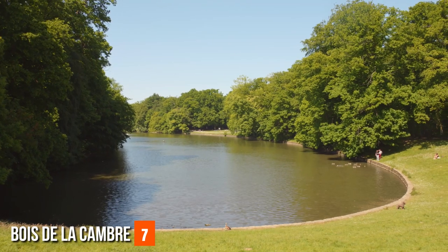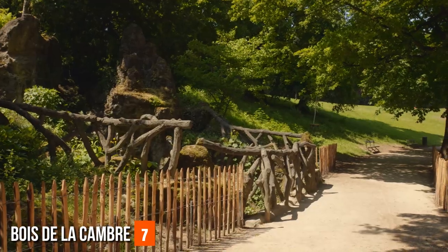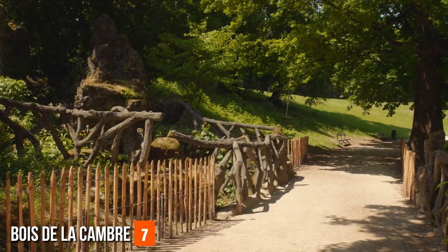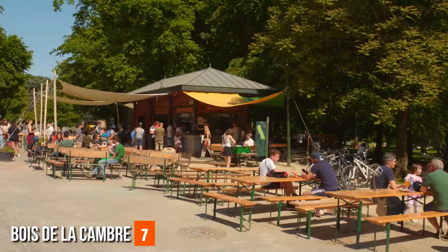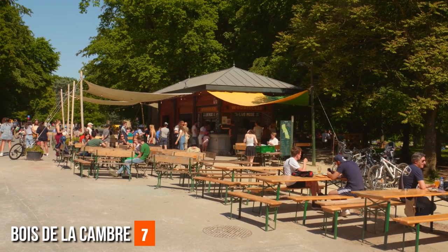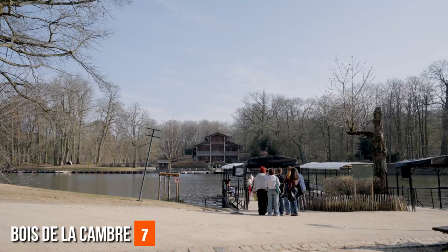The park's landscapes offer idyllic spots for picnics under the canopy of leaves or for unwinding on lush lawns. Beyond its beauty, the Bois de la Cambre is a playground of possibilities. As the seasons change, the park's character transforms, revealing an ever-evolving canvas of colors and textures — spring blooms paint the landscape with vibrant hues, while autumn's golden palette evokes a sense of nostalgia.